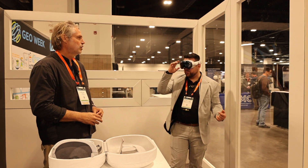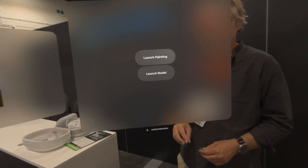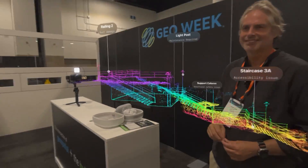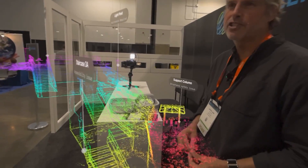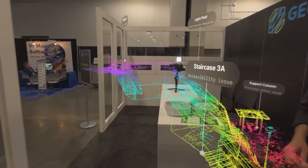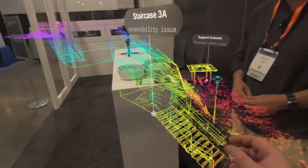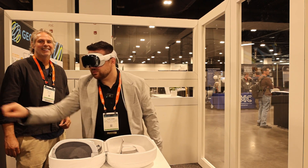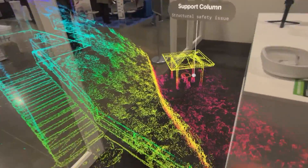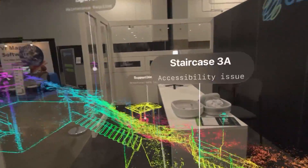If you want to look at point clouds, we have a point cloud demo. Launch AirDraw Geo and load the model — you can see the point cloud. Here's a point cloud loaded on a stairway with annotations on it. Various people can look at the inspection, make comments, and share that with others — it's a lot easier than just looking at it on a screen. You're inside the point cloud, able to see all the different features and details, each individual point.